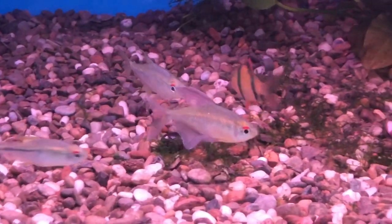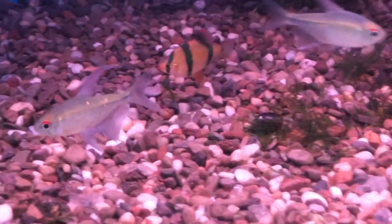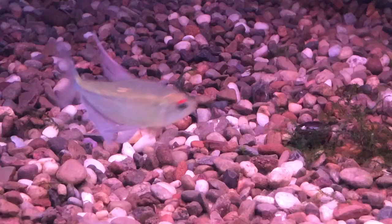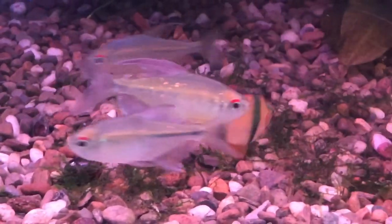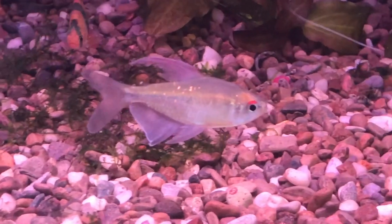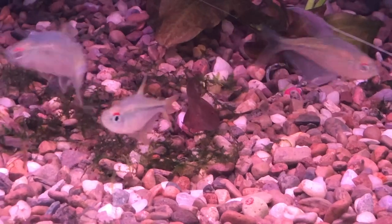A couple of interesting things about them too. They didn't used to be common in the hobby. They only come from a limited area of distribution in Venezuela that really didn't see a lot of fish exported for the hobby. But fortunately, over the last couple of decades that has changed, as the fish is bred in large quantity in a number of countries in Southeast Asia and is almost always pretty readily available.